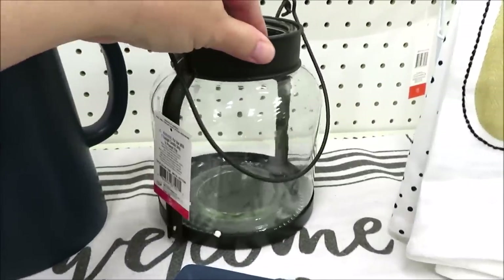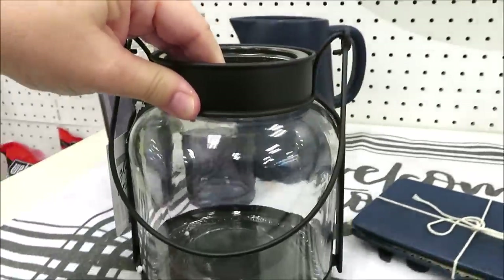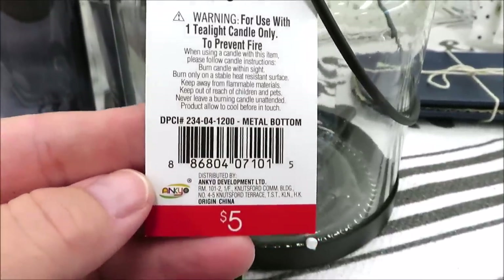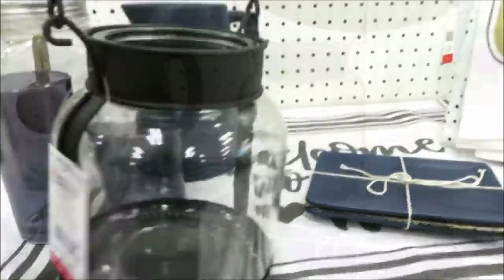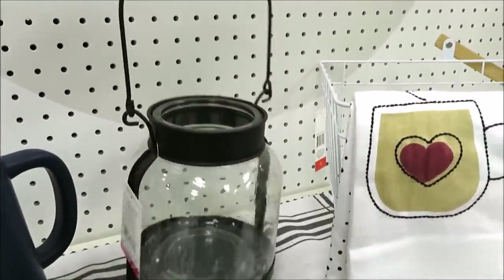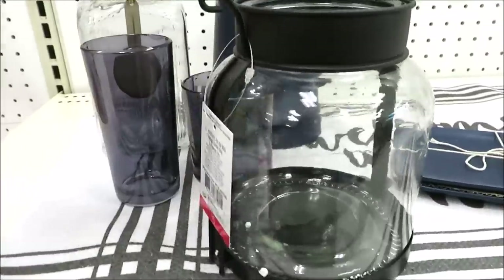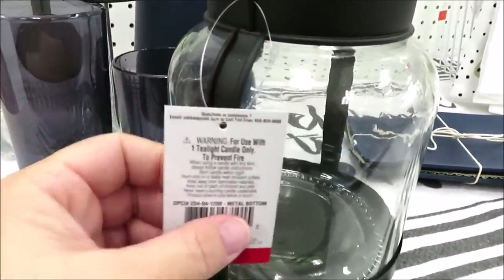I was excited about the pitcher, but then I saw the lanterns — and yes, lanterns! This is just one of the versions they're putting out this season and they're only five dollars. A pretty good size with quite a long handle, and I just fell in love with this little cutie as soon as I saw it. I'll be sure to post pictures of the other lantern on Instagram for you guys.